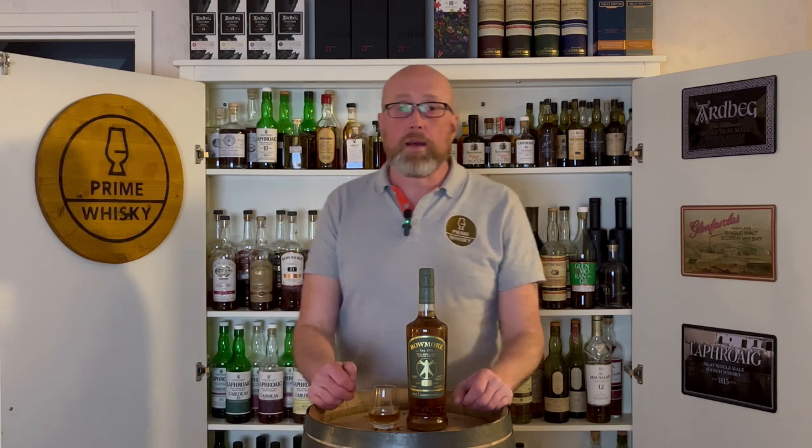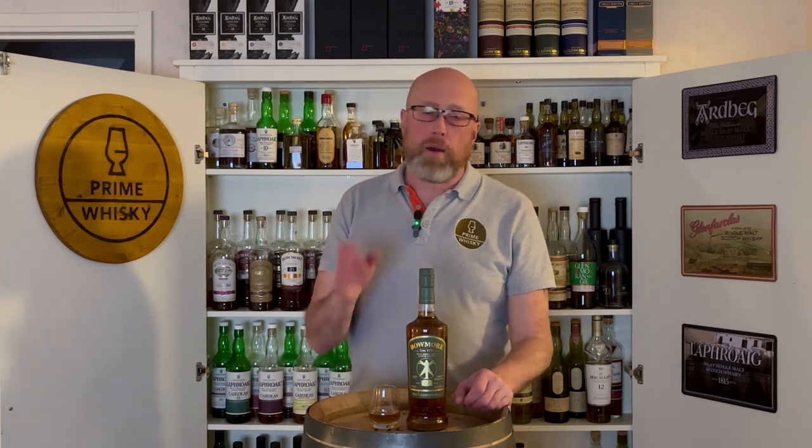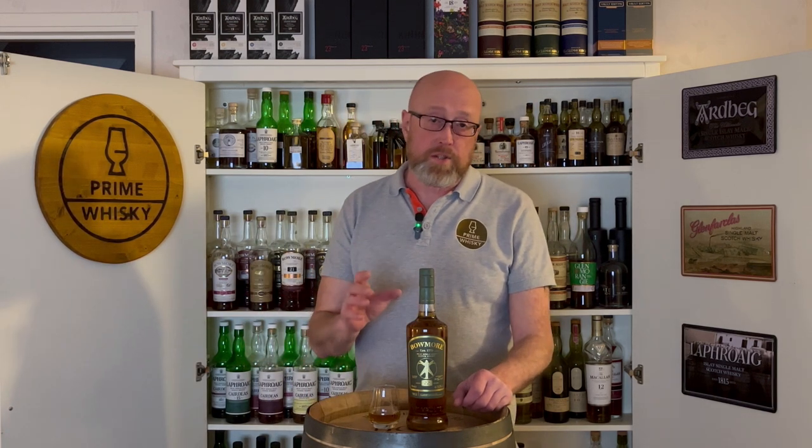Hi guys, Prime Whisk here. I'm Rickard, still in Sweden, and we're back with another review from one of my favorite distillers.